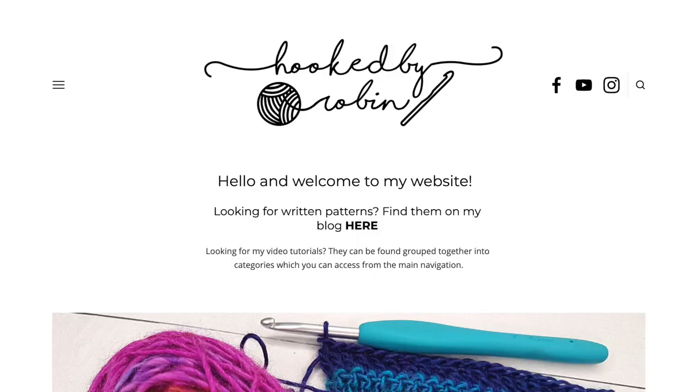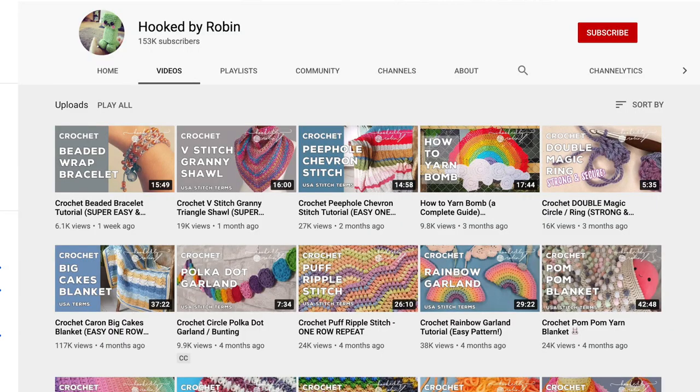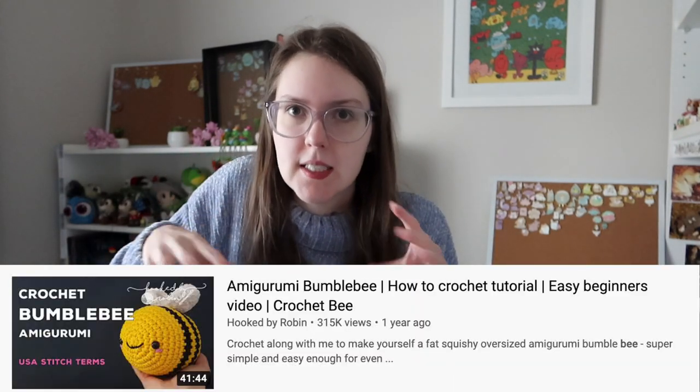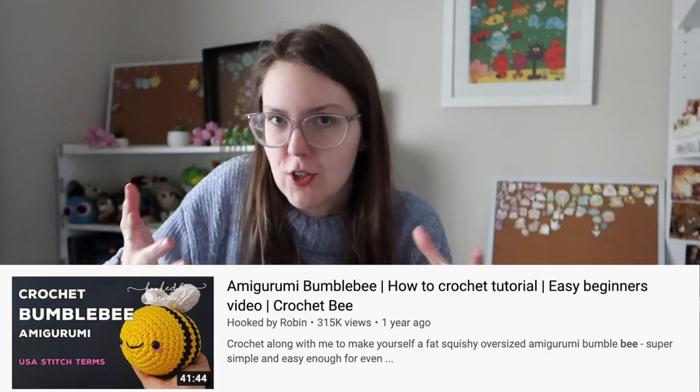Then I had my bee body. I was very excited — I was hugging it, I was having a good time. Then it came to crocheting the wings. Oh — I missed an important point in the story. This bee pattern is by someone called Hooked by Robin. They make lots of crochet tutorials and patterns and they have a really good YouTube channel. If you want to learn how to make a bee, go watch their video — it's like 40 minutes long, it explains things really in depth, it would be perfect if you're a beginner.